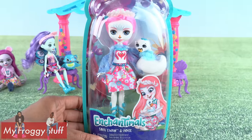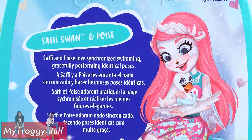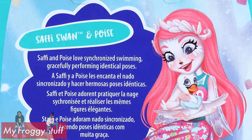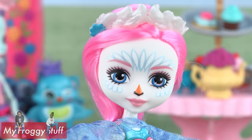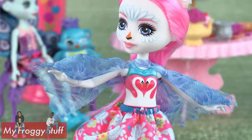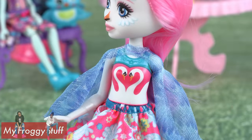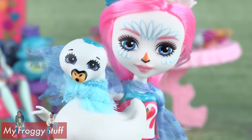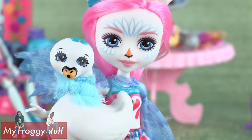Saffy Swan and Poise love synchronized swimming, gracefully performing identical poses. She wears a feather crown, has sheer wings, a swan painted top, pink skirt and blue shoes. And her swan wears a furry blue collar.